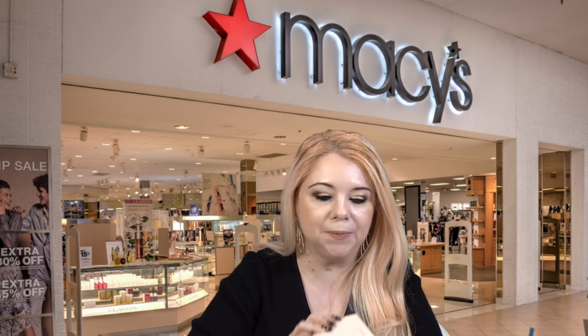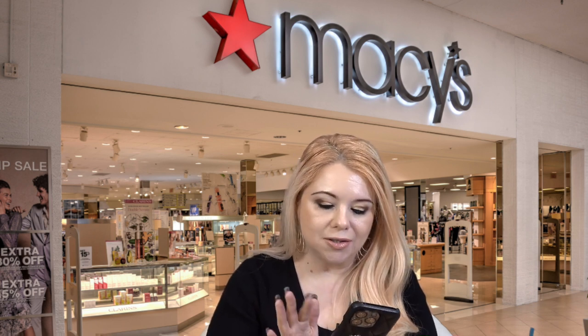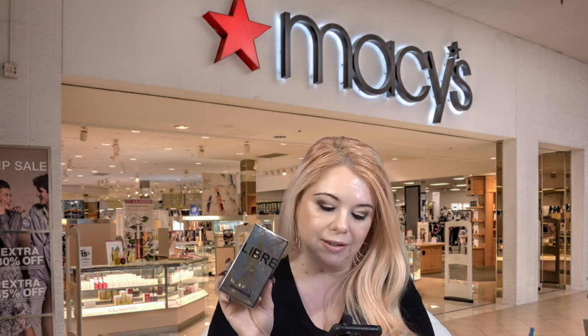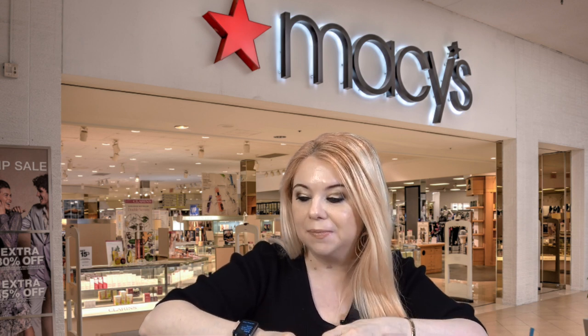Next up I picked up two YSL items: a new lipstick and the new fragrance Libre L'Absolu Platinum. I have the other Libre perfume and really love it, so I wanted to try the Platinum version. It's in the floral fragrance family with keynotes of orange blossom, lavender, and white lavender. I'm going to pull up the notes before I open and spray it.